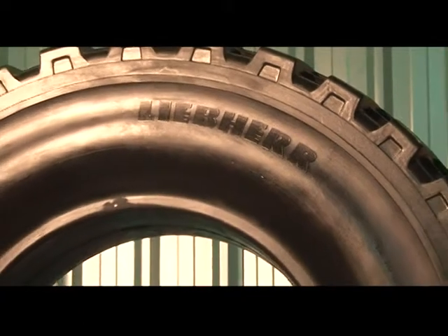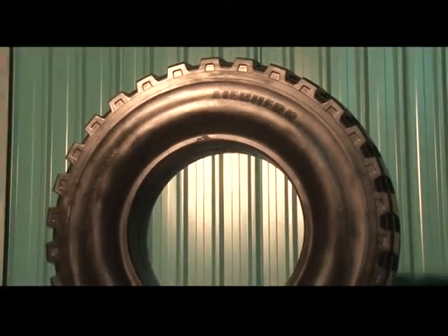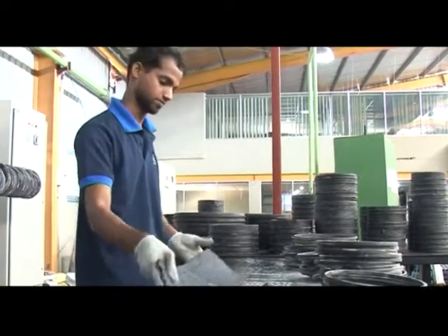Lieber, the excavator tyre, is the newest addition to the existing range — a fast-selling tyre for earth-moving machines designed especially for original equipment manufacturers.